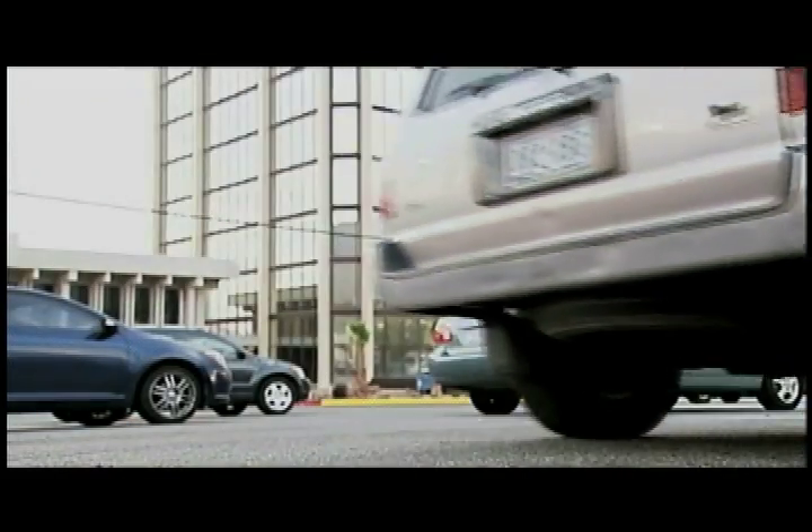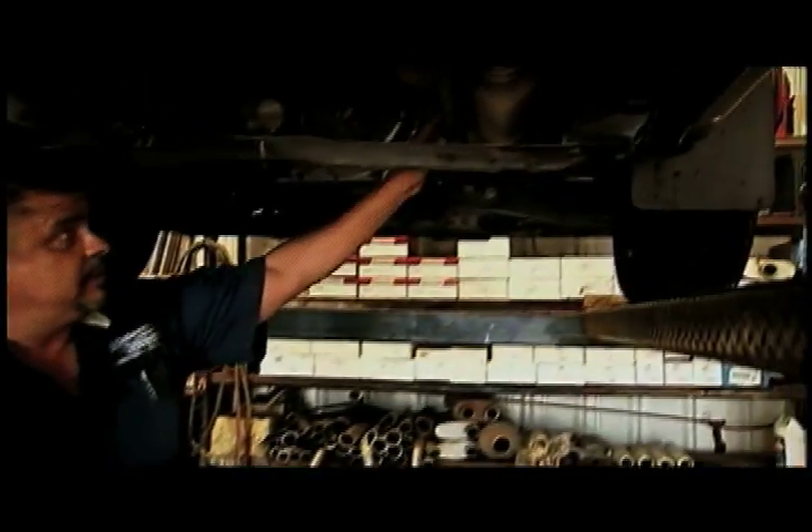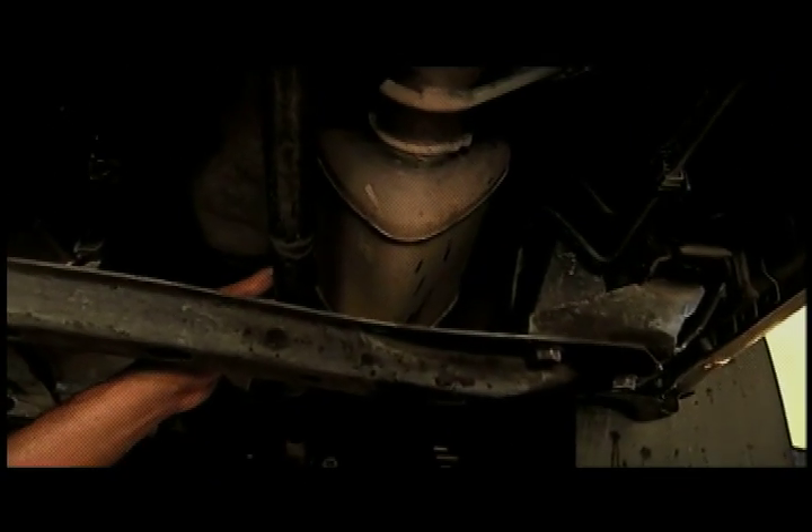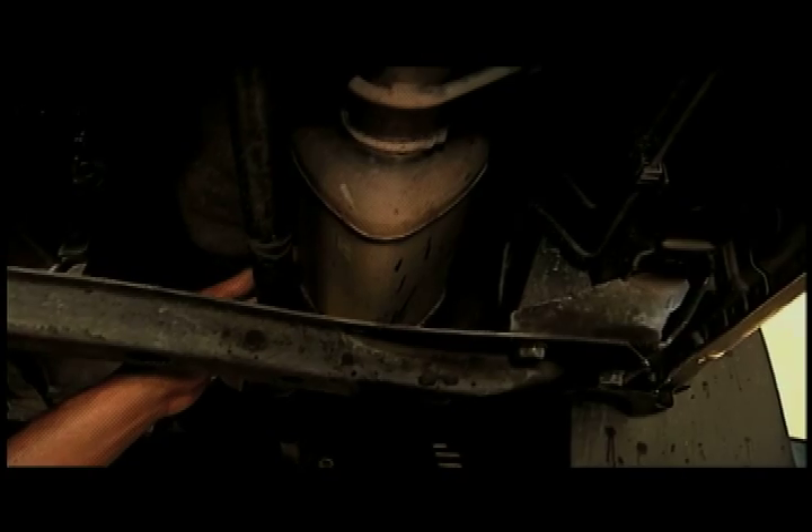When you get up in the morning and start your car, you're going to know it's gone — because it sounds like a race car. The catalytic converter is located towards the front of the exhaust system, and it's made to basically filter out your carbon monoxide.